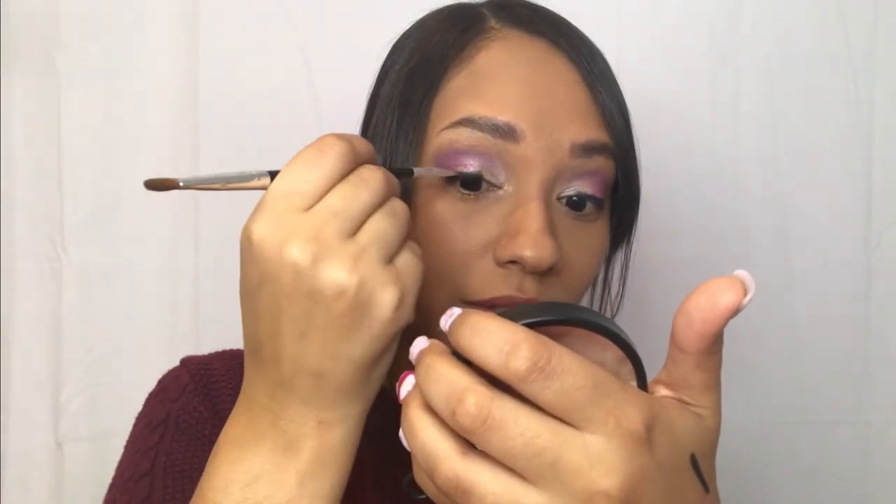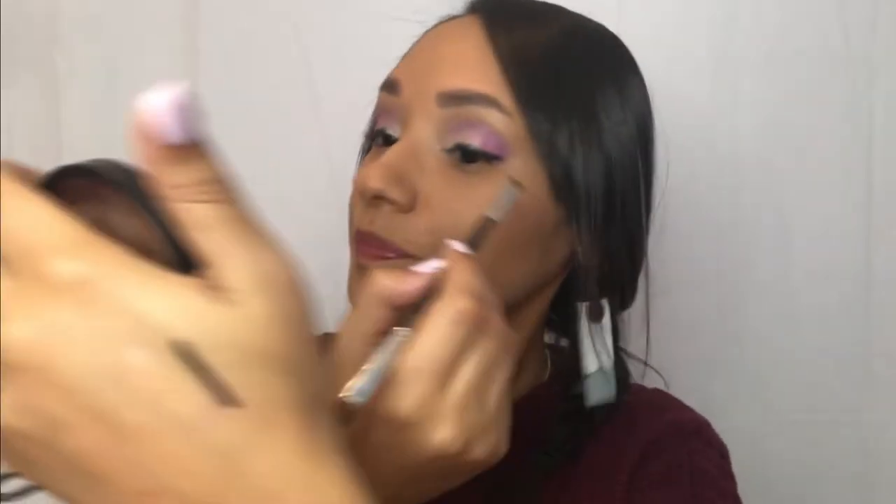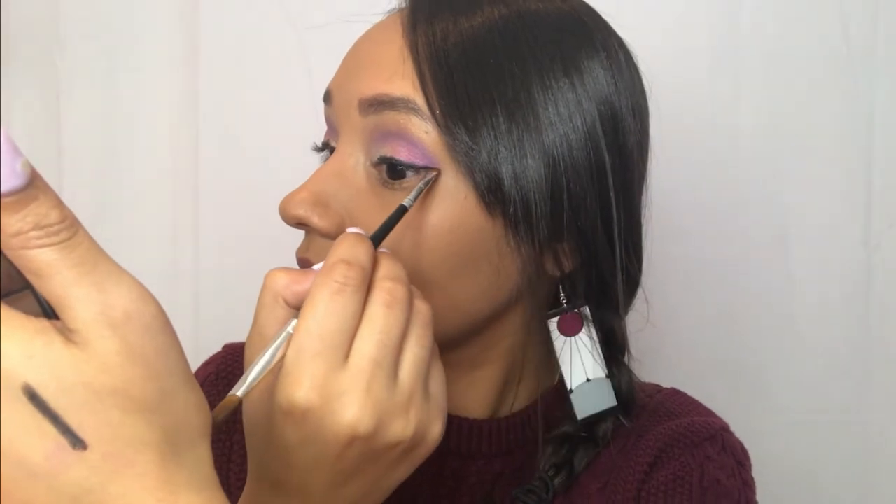Taking a small angled brush, we're just going to drag it out and give it a little baby wing. Next we're going to apply some of this mascara just to the top lashes — let's see how this goes. Hopefully my eyes don't burn out of my head!